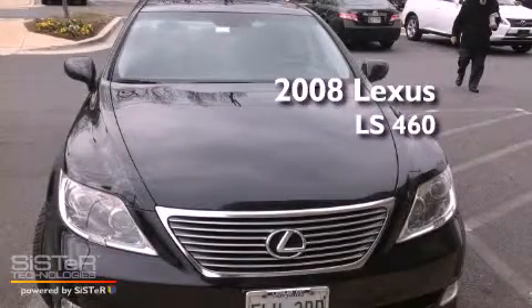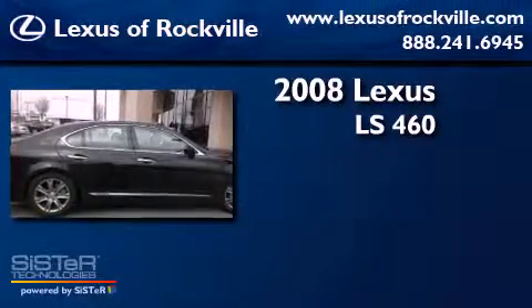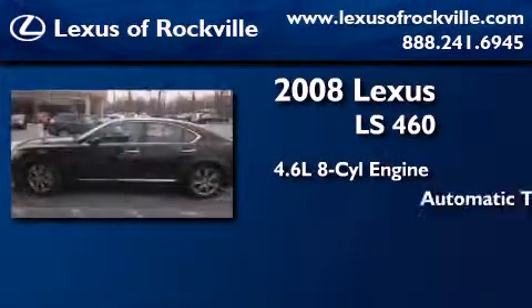This is a certified pre-owned 2008 Lexus LS460. It has a 4.6-liter 8-cylinder engine and an automatic transmission.